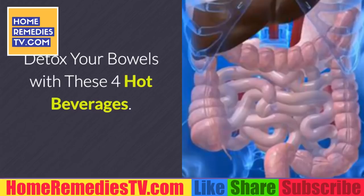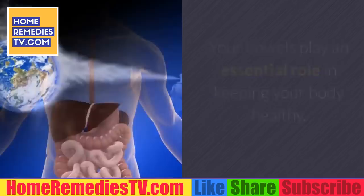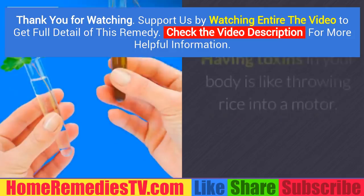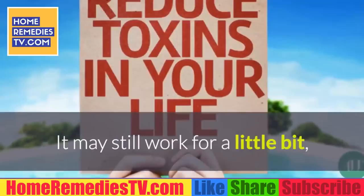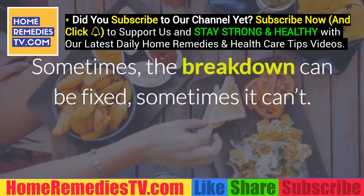Detox your bowels with these four hot beverages. Your bowels play an essential role in keeping your body healthy. Your intestines' job is to eliminate toxins and harmful substances. Having toxins in your body is like throwing rice into a motor — it may still work for a little bit, but moving with a foreign object inside will make it start to break down and eventually break.